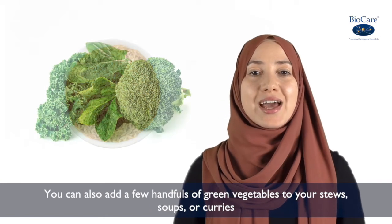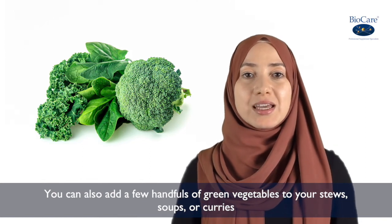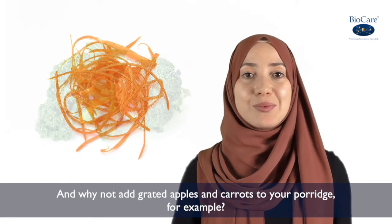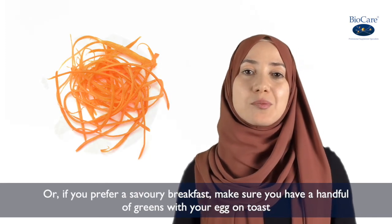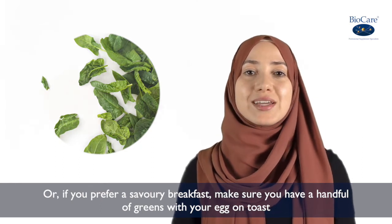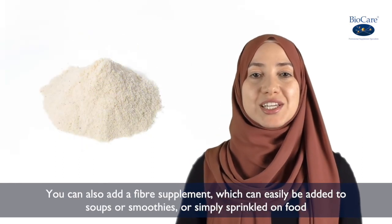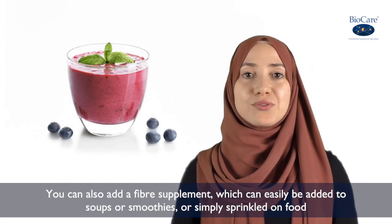You can also add a few handfuls of green vegetables to your stews, soups or curries. And why not add grated apples and carrots to your porridge? Or if you prefer a savoury breakfast, make sure you have a handful of greens with your egg on toast. You can also use a fibre supplement which can easily be added to your soups or smoothies, or just simply sprinkled on food.